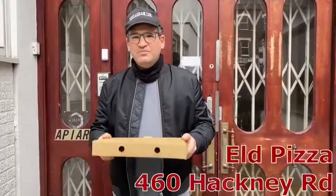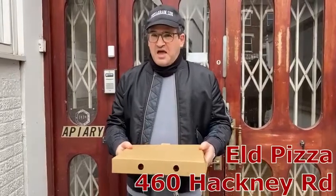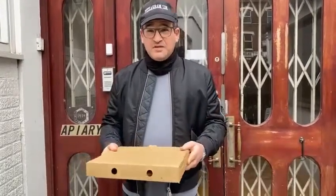Hi, Pizza Graham London here. Hope you're having a lovely weekend. This afternoon we are at Eld Pizza which is on 460 Hackney Road, in Bethnal Green. They're a start-up, they've only been here two months.